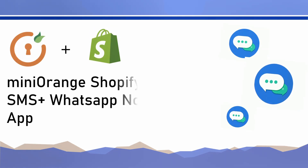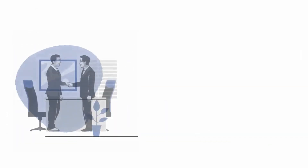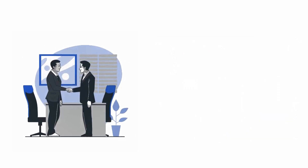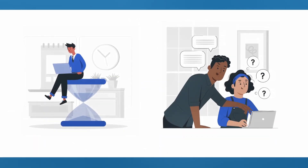Let's learn about the Mini Orange SMS WhatsApp Notification app through a small story. Meet Tom. Tom has an online shop on Shopify. Keeping customers happy and helping them maintain trust while ordering from his website is very important for him. His customers always ask him about the status of their order. Tom wants such an app to save him time over these customer queries.